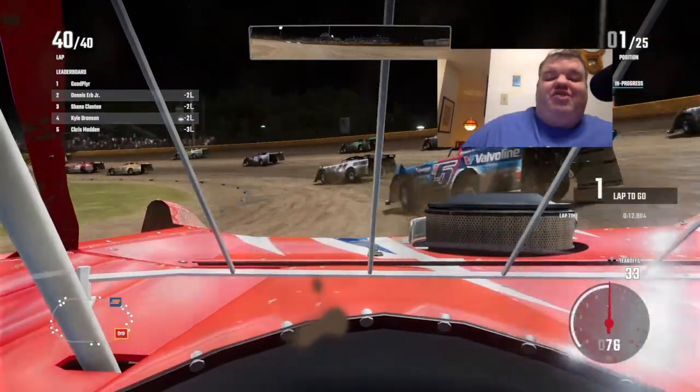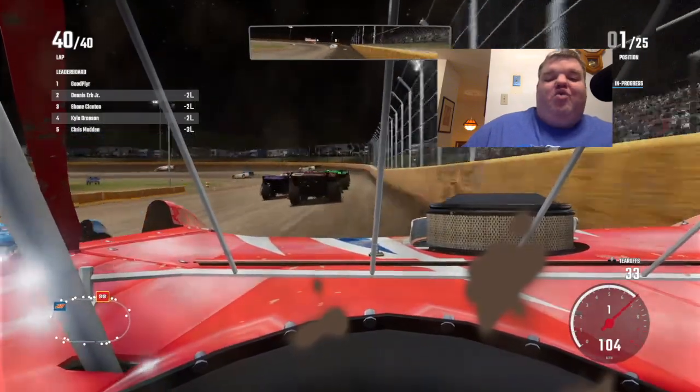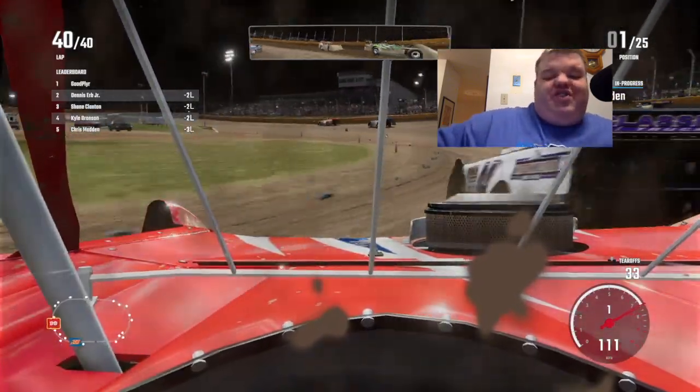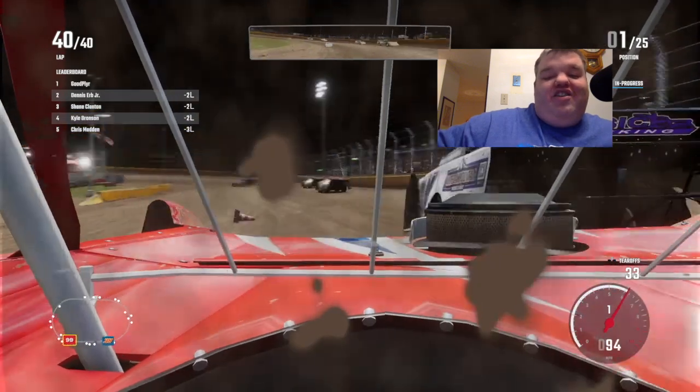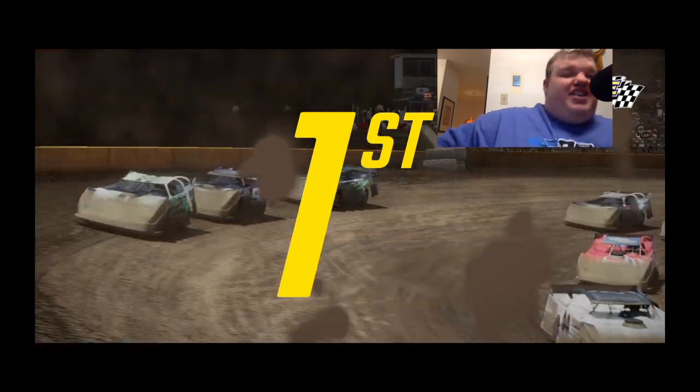Through the cones, the 2023 late model race at Cedar Lake Speedway in New Richmond, Wisconsin — here we go, the final corner... Win! Hell yeah!